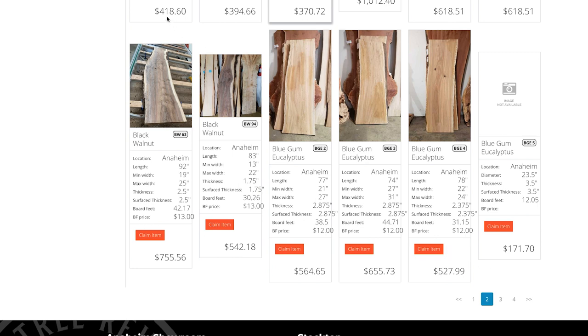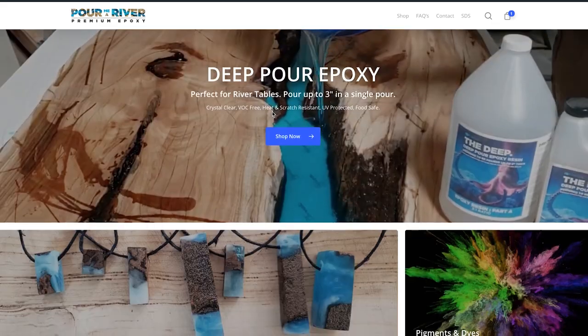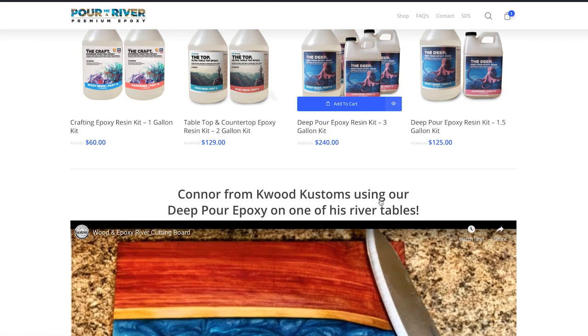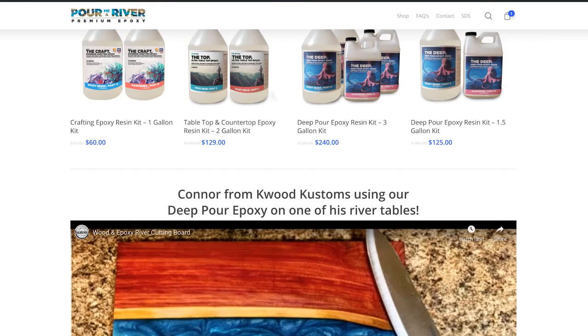For epoxy, I use premium epoxy from Pour Me A River. A three-gallon kit of the deep-pour, which lets you do the river in one pour, is $240. For a six-foot table I'll probably use six to eight gallons total — six of these kits puts you at $800 to $1,000 in resin alone. So if you bought that slab for $1,000 and cut it down the middle for your river, then bought your epoxy, you're already $2,000 into this table before anything else.